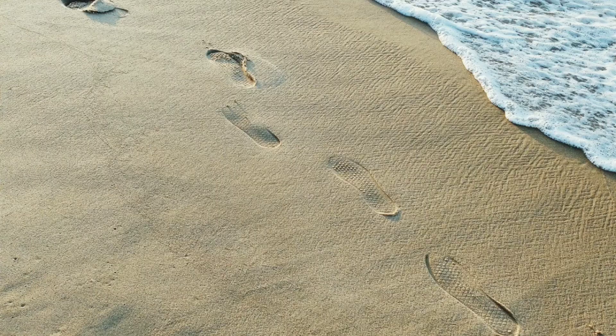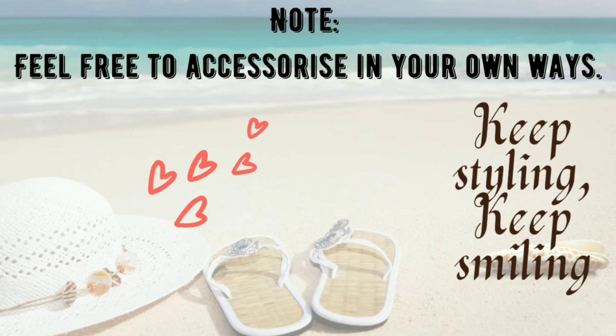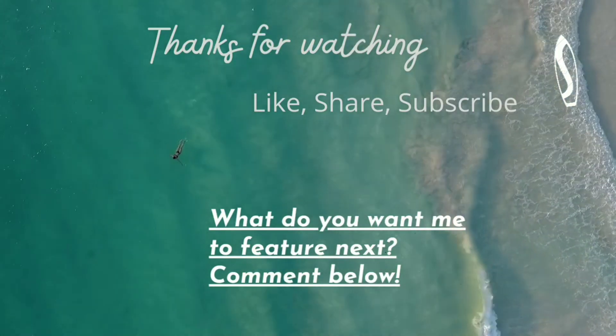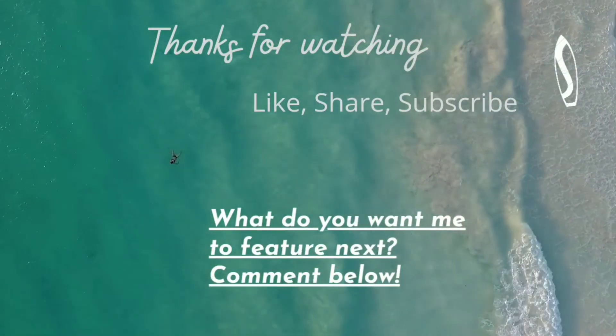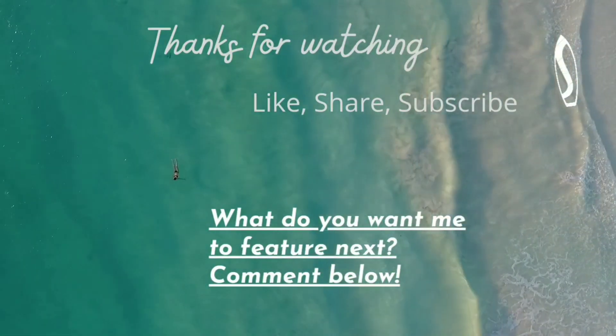Share your thoughts in the comment section. That's it for the looks — hope you all liked them. Feel free to accessorize the way you like, according to your comfort. You can literally turn any piece of clothing to any level you want with the accessories you choose. So keep styling and keep smiling. Don't forget to like, share, and subscribe, and let me know what content you'd like to see next. Thanks and see you soon.